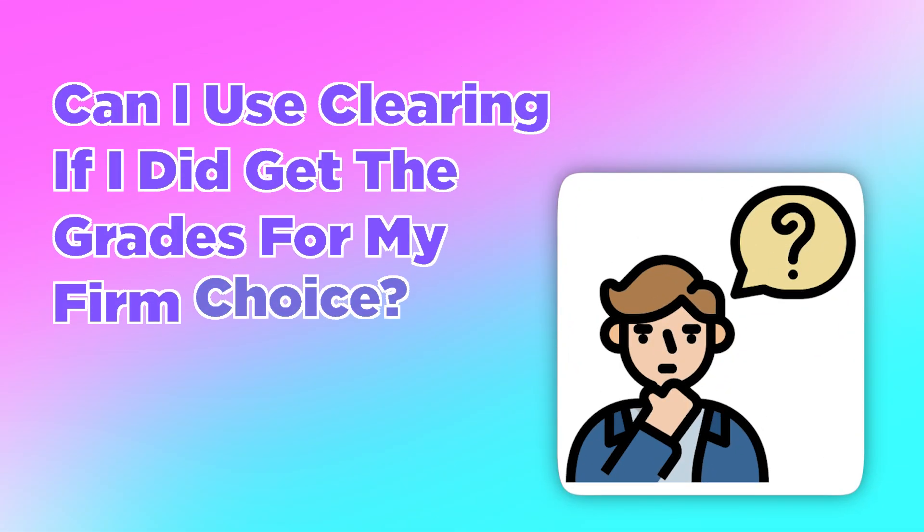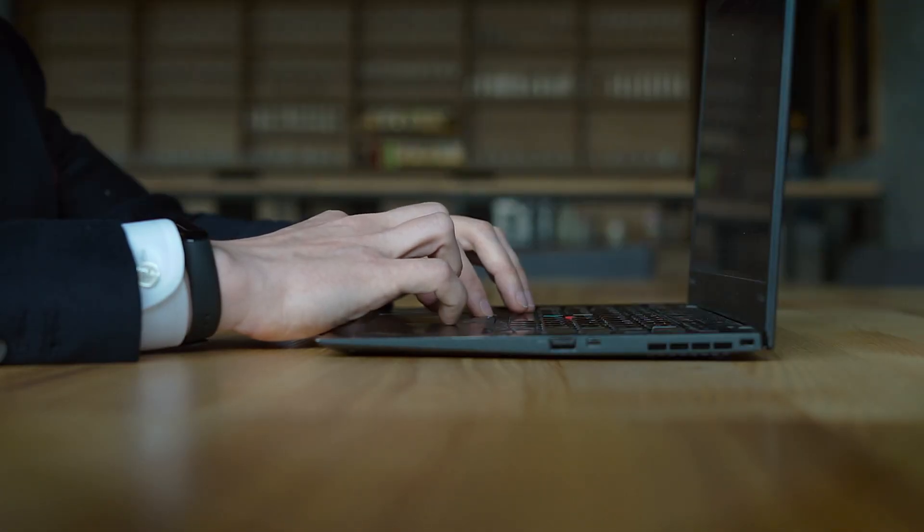A question people do ask is: can I use clearing if I did get the grades for my firm choice? The short answer is yes, you can, but you can only do that if you reject all of your offers. Even if you got the grades, you could still decline, but if you decline you cannot get that offer back. So make sure you are definitely certain — already checked clearing and already called the universities — before you do that. Bear in mind it's constantly changing; they might say yes but if another student gets in first and takes the place, you've lost that place on clearing and your original offer.